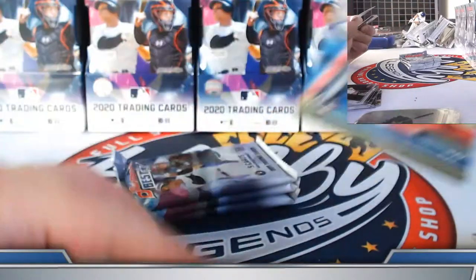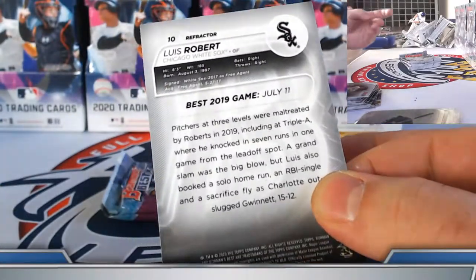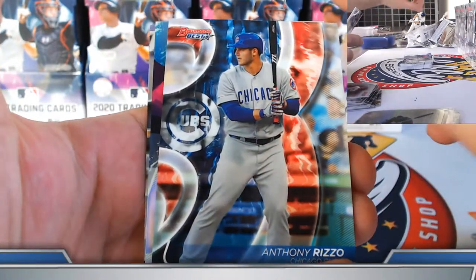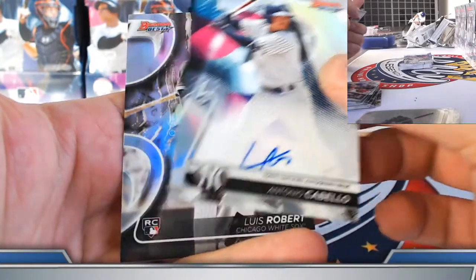Ed Howard franchise favorites, Dustin May rookie refractor. Louis Robert rookie refractor coming up, and an auto refractor — it's Cabello, back at it, refractor prospect autograph. Congrats on this one. Blue, blue prospect out of 150 — nice Torkelson, 82 out of 150. Add it to the refractor auto in this case. Petey die-cut, Jake DeGrom refractor.